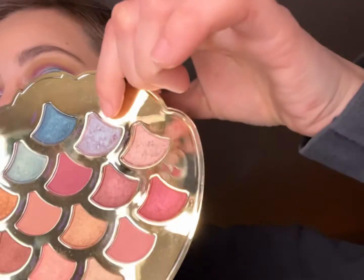On the inner corner I used the Mermaid Makeways palette with the shade Bubbles.